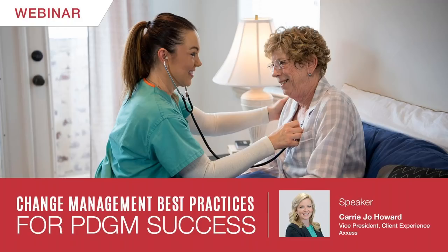Today, you will hear from our industry expert, Carrie Jo Howard. Carrie Jo is the Vice President of Client Services here at Access. She oversees all aspects of client engagement, including product implementation, client support, and account management, to provide the best possible client experience.